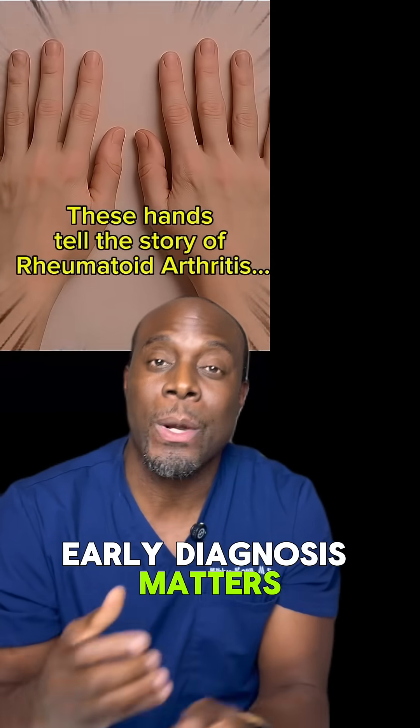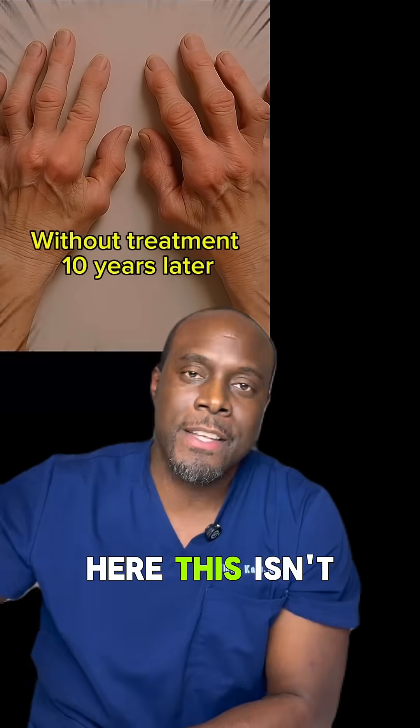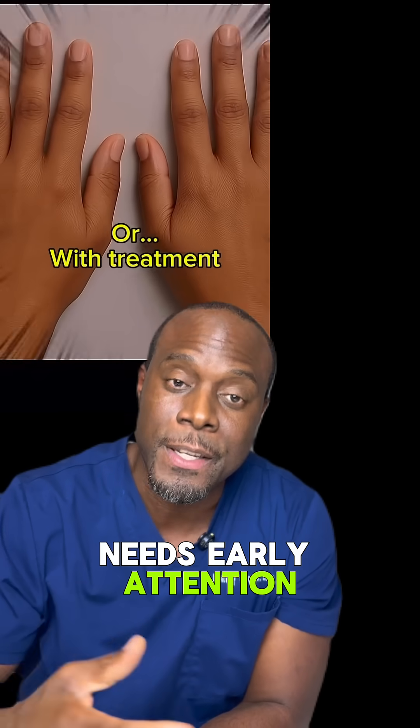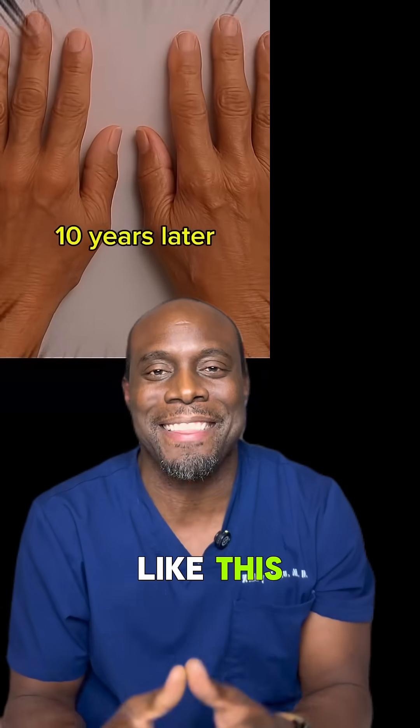Early diagnosis matters. Without treatment, rheumatoid arthritis can permanently damage your joints like we see here. This isn't just joint pain — this is a serious condition that needs early attention to protect your quality of life. Follow for more medical education content like this.